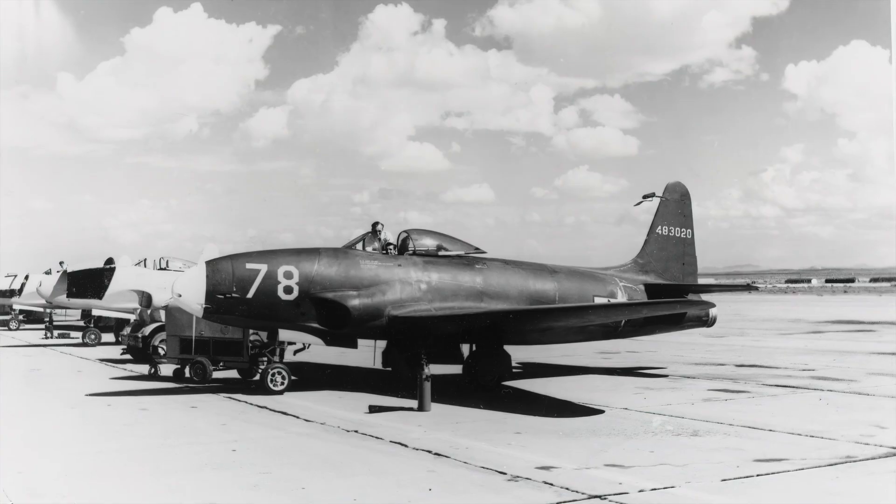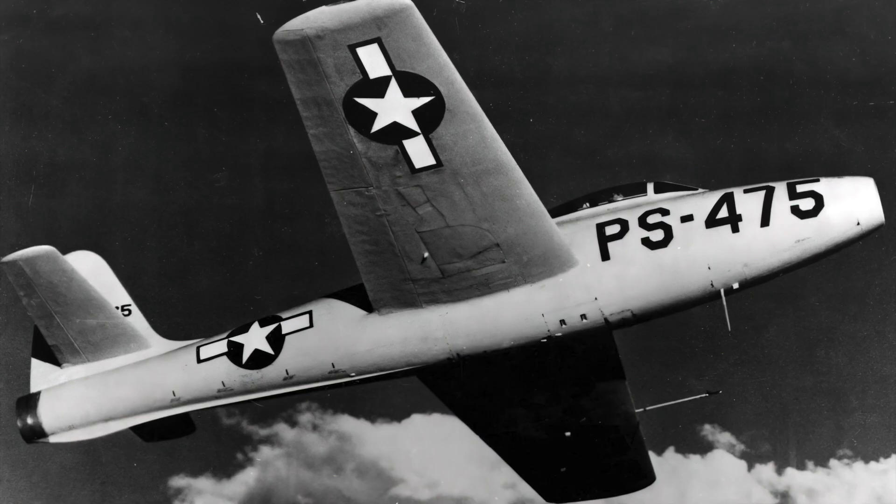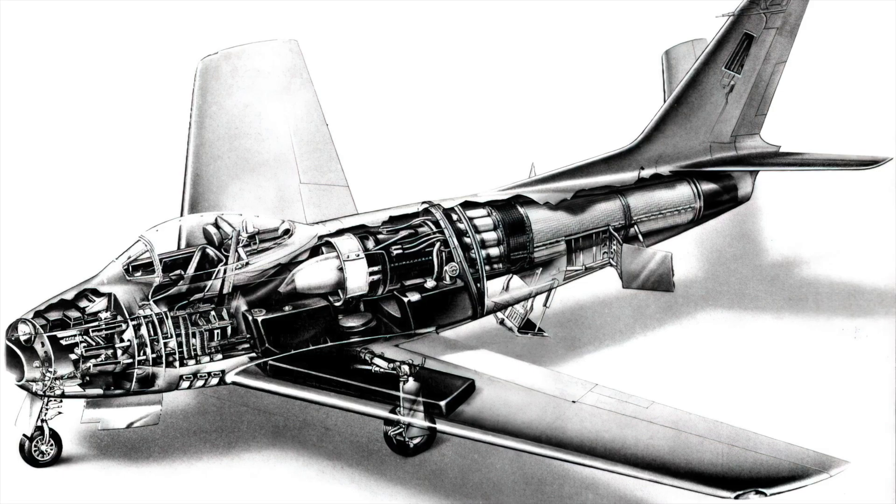Despite the gain in speed, early studies revealed the XP-86 would have the same performance as its rivals, the XP-80 and the XP-84. Because these rival designs were more advanced in their development stages, it was feared that the XP-86 would be cancelled.